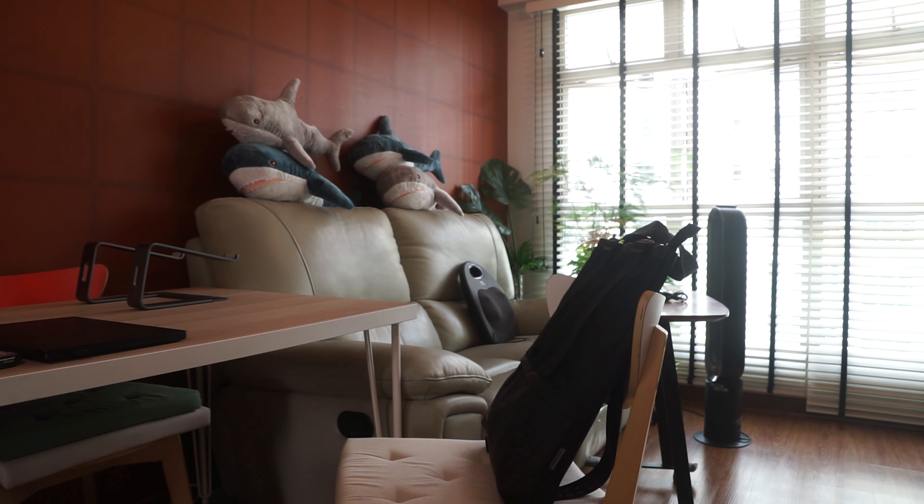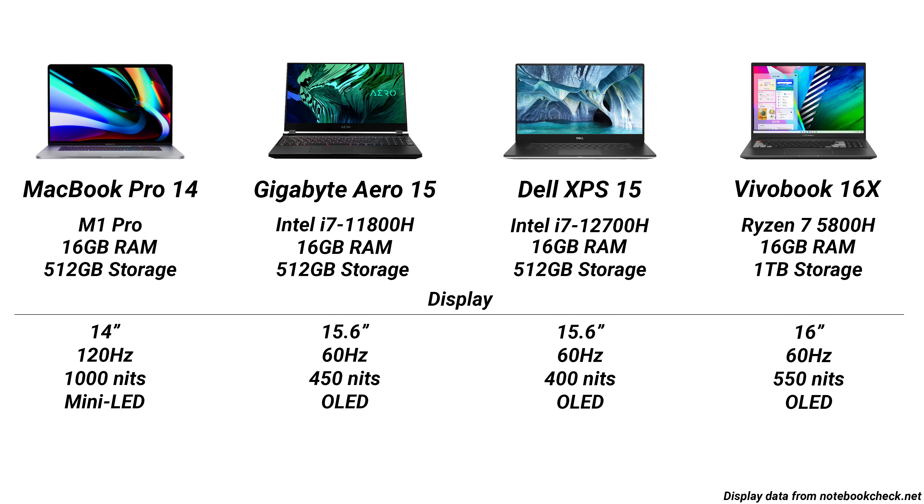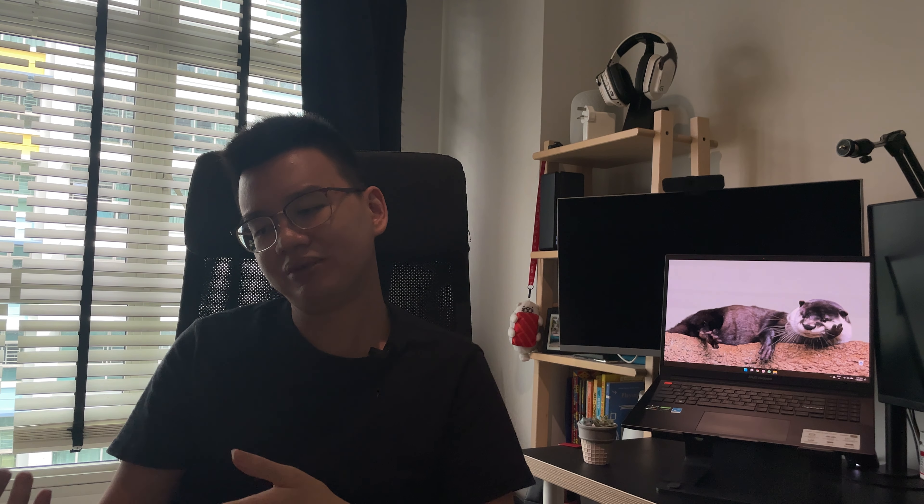In this category of laptops, three come to my mind: the M1-equipped 16-inch MacBook Pro, the Gigabyte Aero 15.6-inch OLED, and the XPS 15 OLED. They all come with screens designed with content creation in mind, all above 1080p resolution, attempting to achieve really great color accuracy with P3, sRGB, and Adobe RGB.